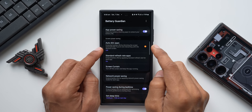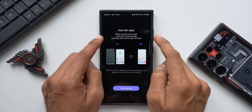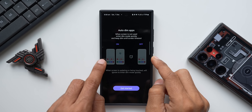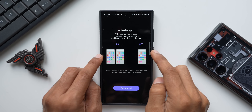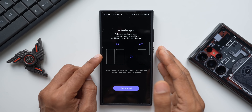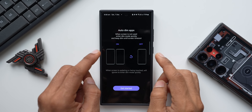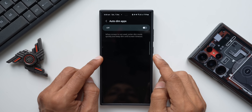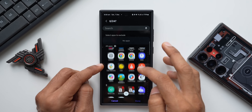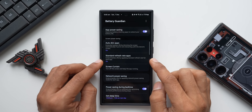The second option is Auto Dim Applications — this extends battery life by dimming the screen automatically if you are not interacting with the device. You can set it to enter dim mode quickly and keep dim until screen timeout. When enabled, the screen immediately gets into dim mode rather than staying on for 15 or 30 seconds. I can select specific applications — for example, Google Drive — and whenever I use that app the screen will dim within a few seconds.